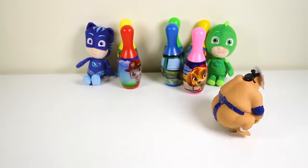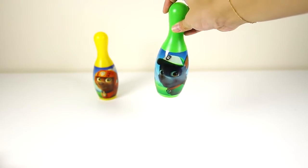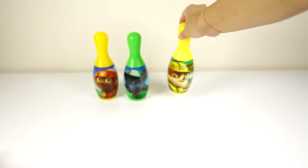Let's set up our awesome Paw Patrol bowling pins. This yellow bowling pin is Zuma the Water Pup. This green pin is Rocky. And do you know who this yellow bowling pin is? Let me know in the comments.